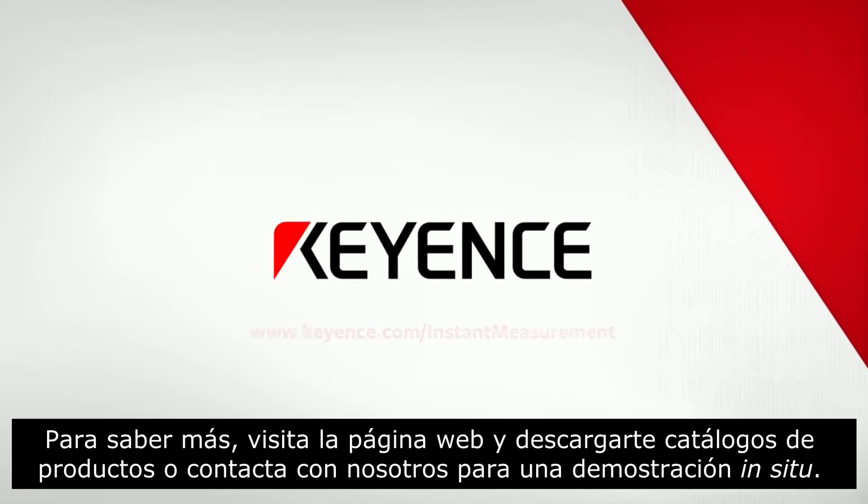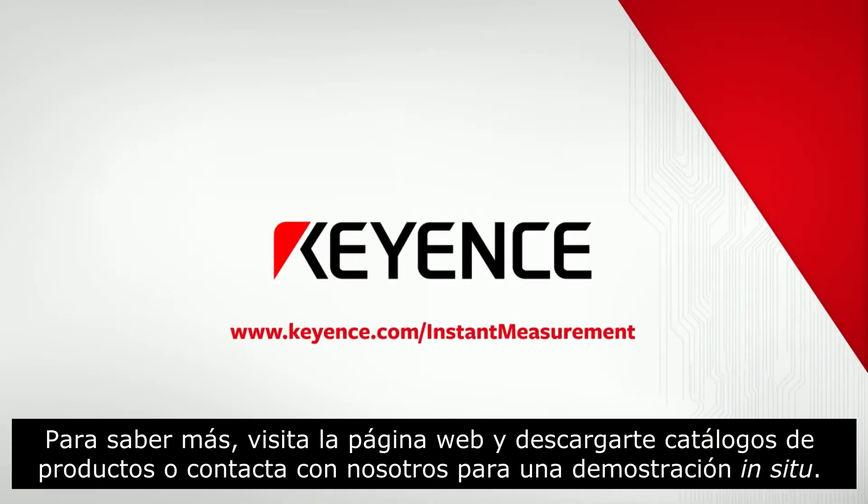To see how productive you can make a few seconds, visit our website to download a product brochure, or contact us directly for an on-site product demonstration.